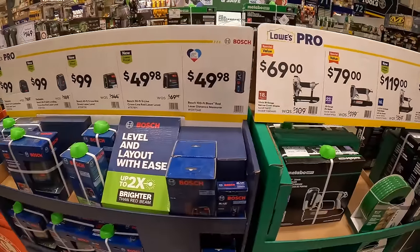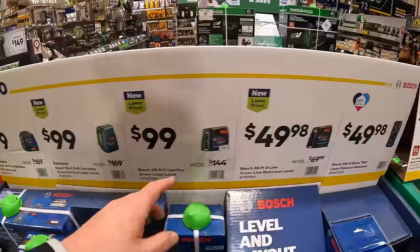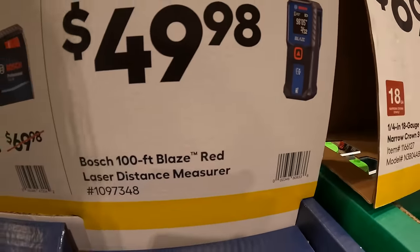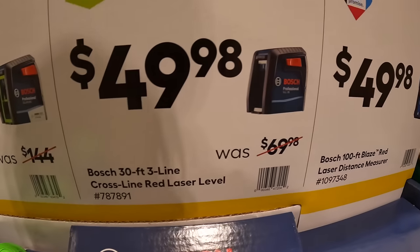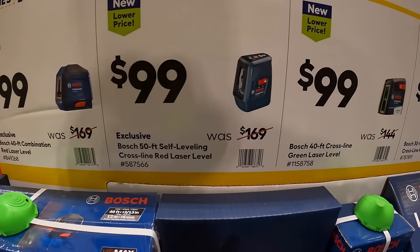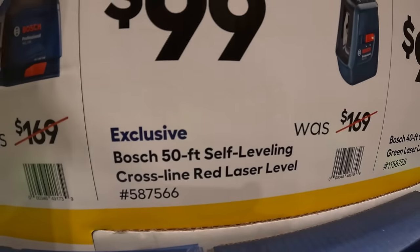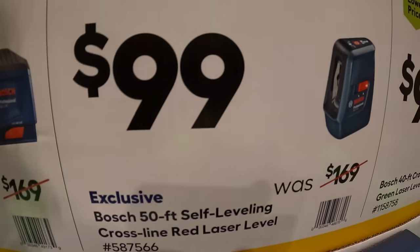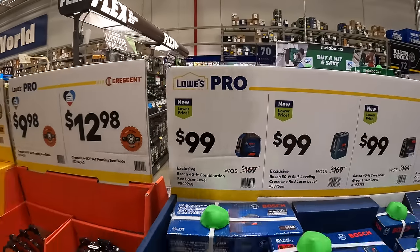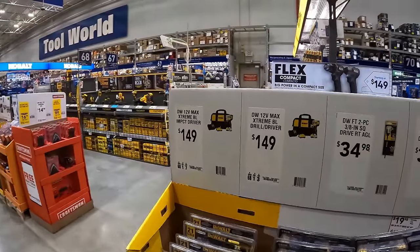Bosch has laser tools ranging from $49 to $99: a laser distance measure, cross-line red laser level, and green laser level. Options include a 50-foot cross-line or red laser level, and a 40-foot red laser level. Not bad.